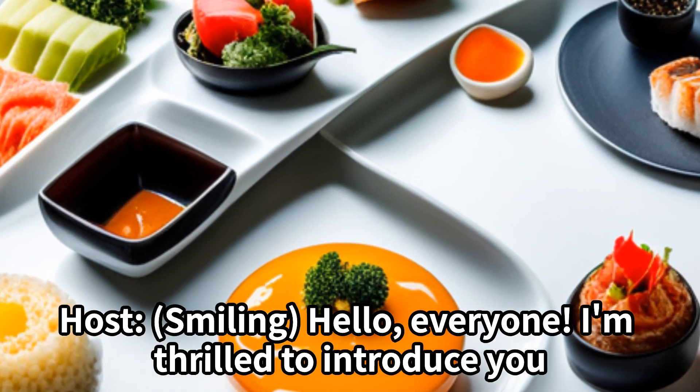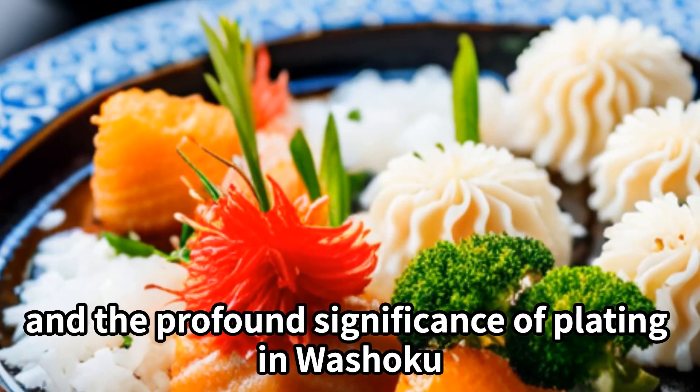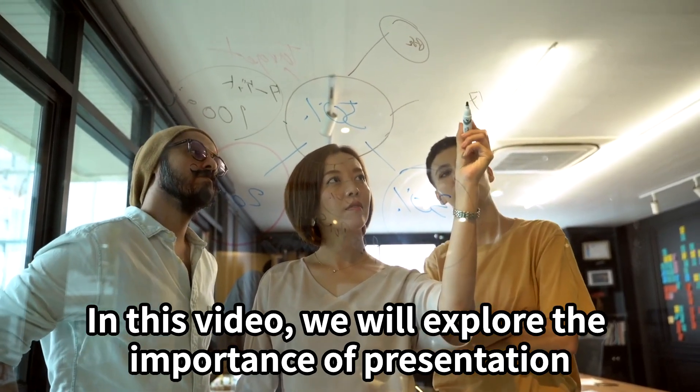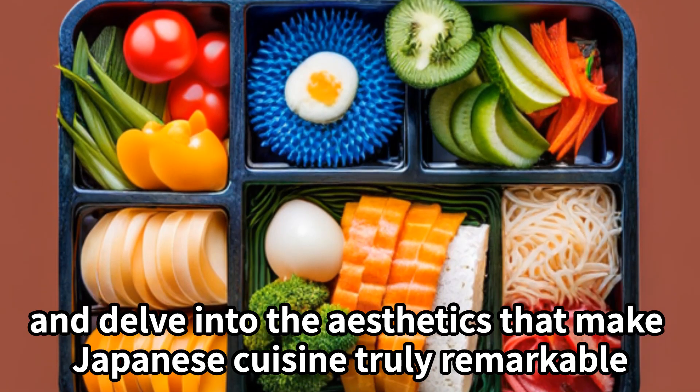I'm thrilled to introduce you to the captivating world of Japanese tableware and the profound significance of plating in Washoku. In this video, we will explore the importance of presentation and delve into the aesthetics that make Japanese cuisine truly remarkable.